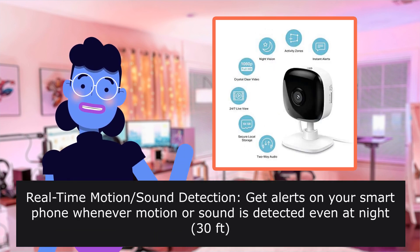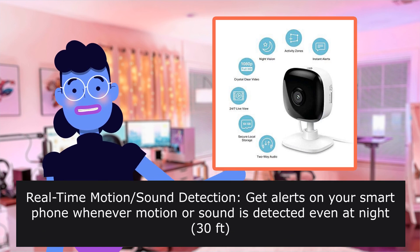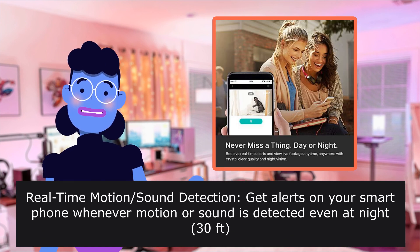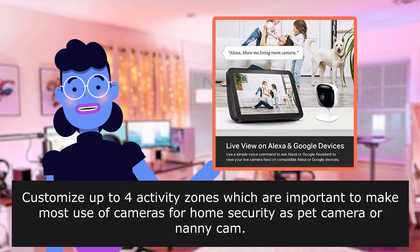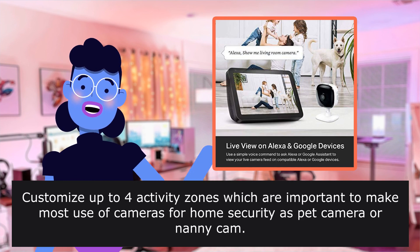Real-time motion and sound detection — get alerts on your smartphone whenever motion or sound is detected, even at night. You can customize up to four activity zones, which are important to make the most use of the camera for home security, as a pet camera, or nanny cam.